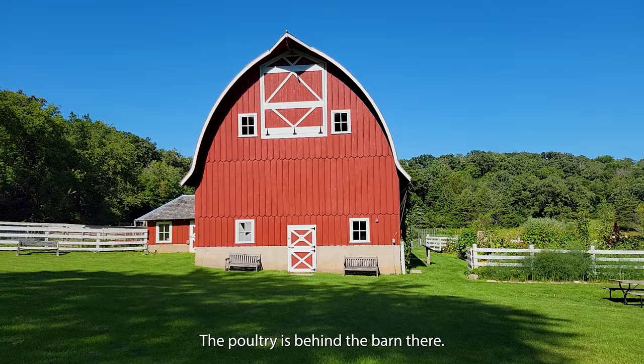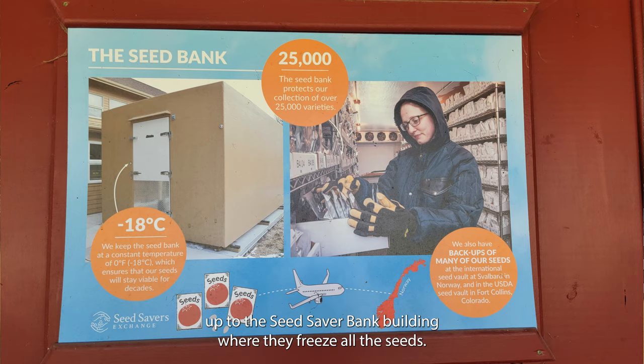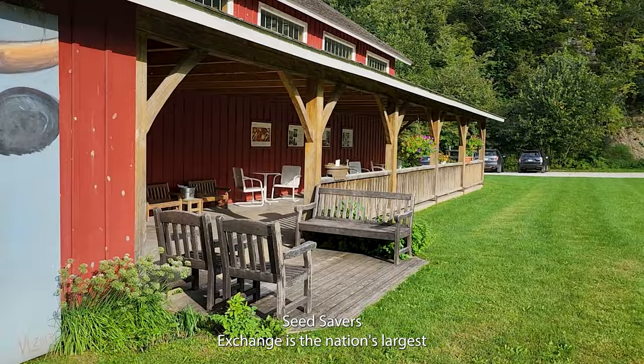I wanted to show you that just beyond this white fence is the staircase up to the Seed Savers Bank building where they freeze all the seeds — it was kind of hard to find. Seed Savers Exchange is the nation's largest non-governmental seed bank of its kind.